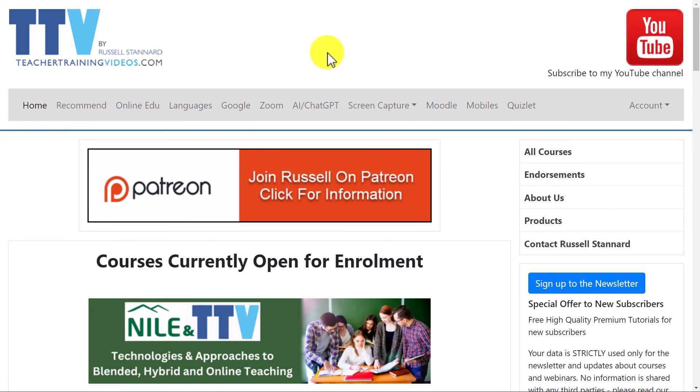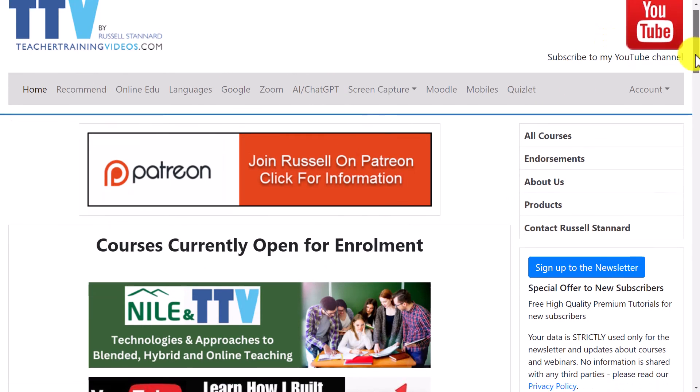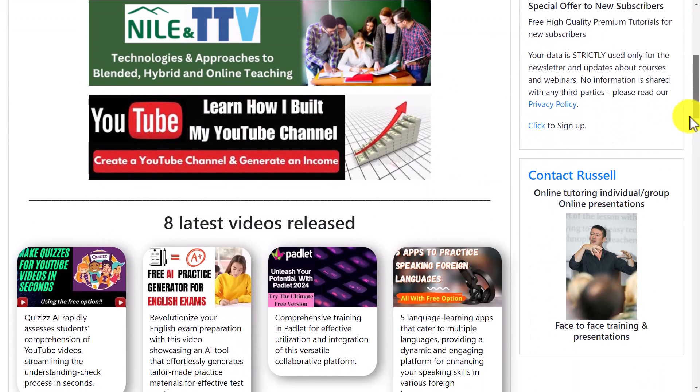I really hope you liked the video. If you did, please come over to teachertrainingvideos.com — there are loads more free videos and a whole section on AI and ChatGPT. You can find out about my courses, my Patreon, and sign up to the newsletter for the latest blog posts, webinars, online courses, and videos — plus a free 14-part video course in using technology in language teaching. You can also contact me from the website if you want training for yourself or your organization.